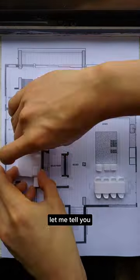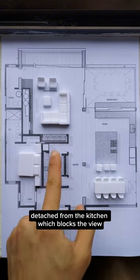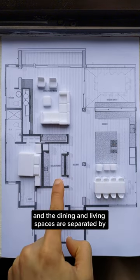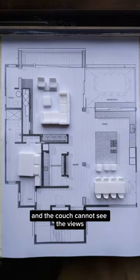Can you see what's wrong? Let me tell you. This bedroom is miserable — there is no window, you need to walk past the bed to get to the bathroom, the pantry is in the middle of nowhere detached from the kitchen, which blocks the view, and the dining and living spaces are separated by the noisy kitchen making entertaining awkward. You need to walk around the living room to get to the powder room, and the couch cannot see the views.